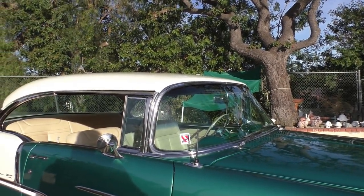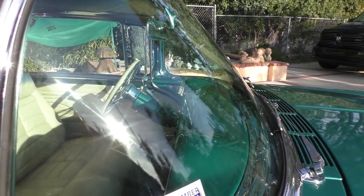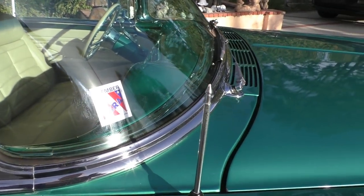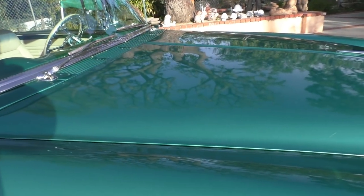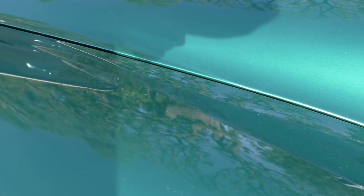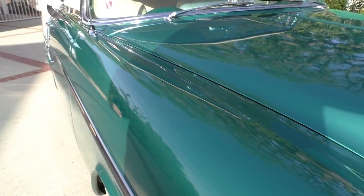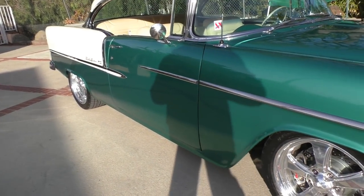Bright work is very nice. Looks like it has a tinted windshield. It's an NSRA member, which means it would have had the safety inspection done. The fit of the fenders and the doors are very nice up here. There's a tiny chip on the corner of the hood and a small little spot on the hood — nothing to talk about. This gentleman is very proud of this car, and he should be.